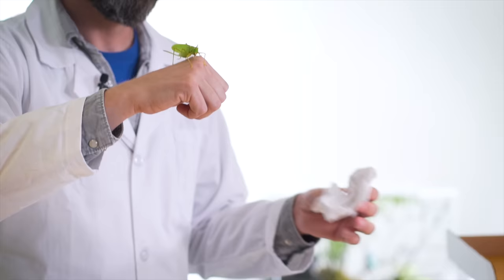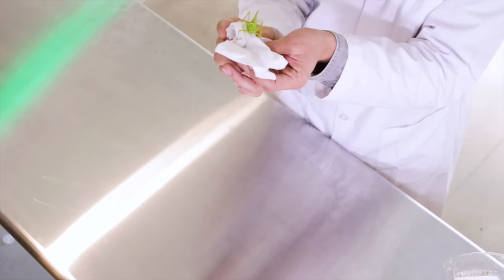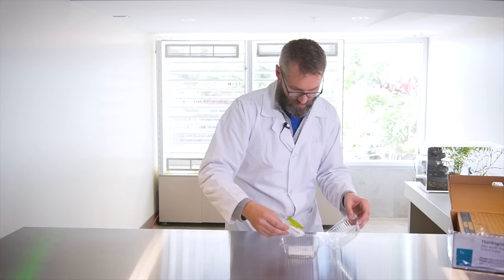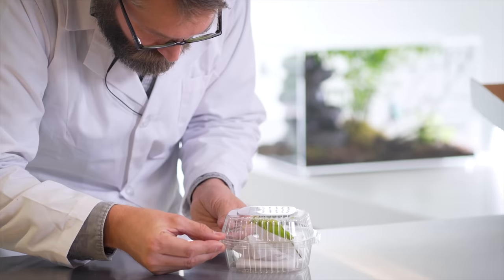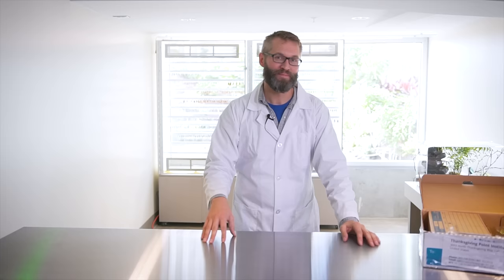When we put her back we have to be super careful that we don't accidentally squish those massive long antennae. Watch your antennae. There we go. Alright, let's open up another katydid.